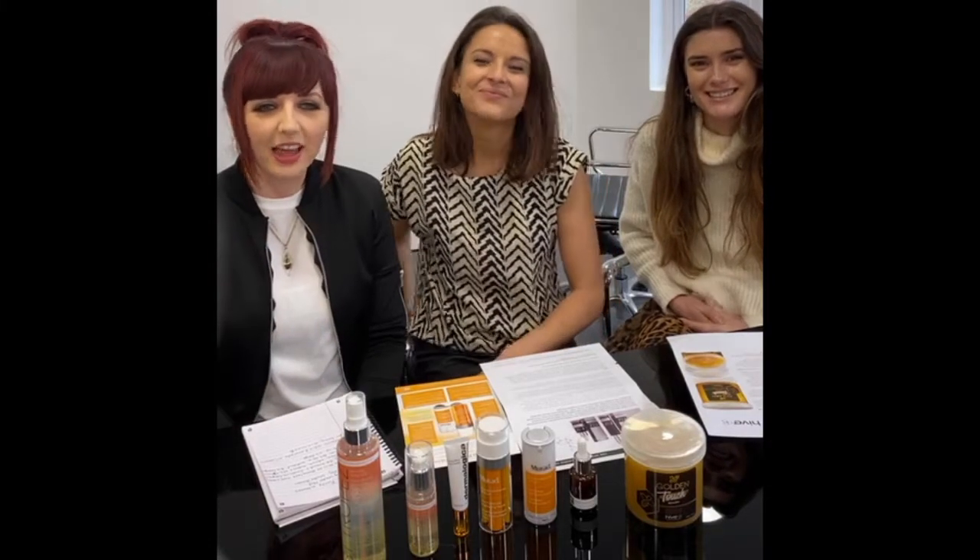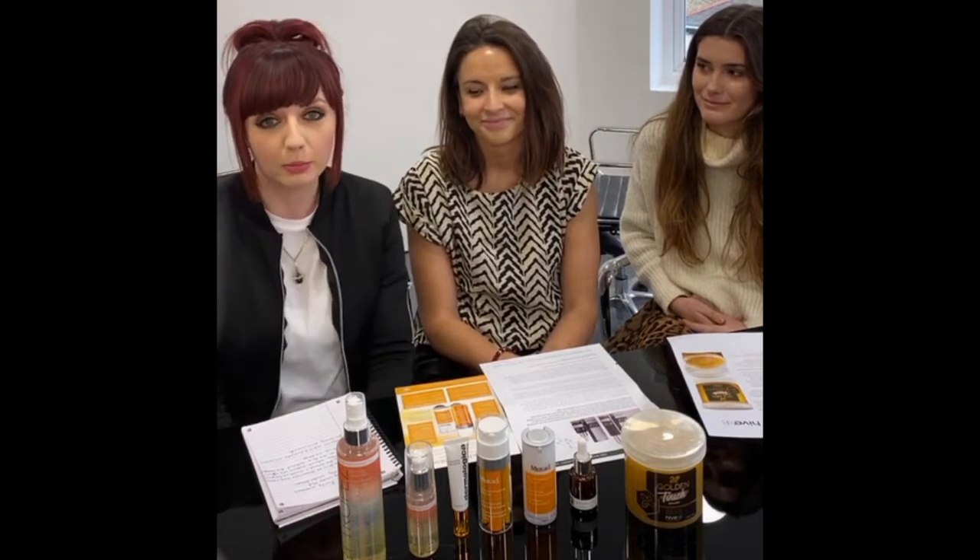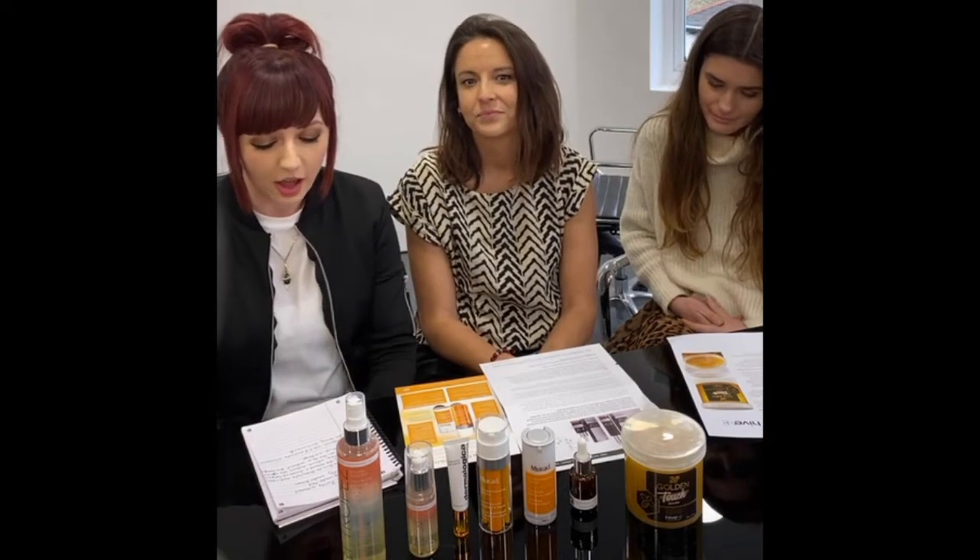Hi everybody, PB team here — Amanda, Eve and Eleanor — and we just thought we would do a beauty haul because we haven't done one in a while. Here's just a round-up of some of the best professional launches of the month.